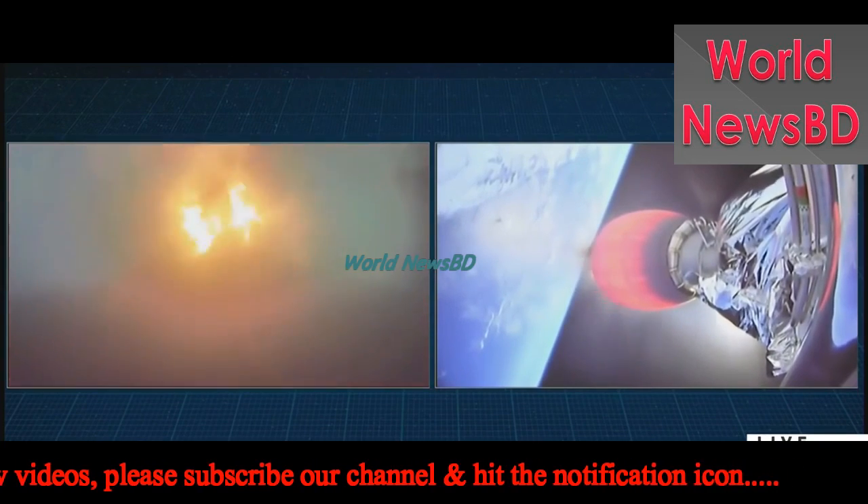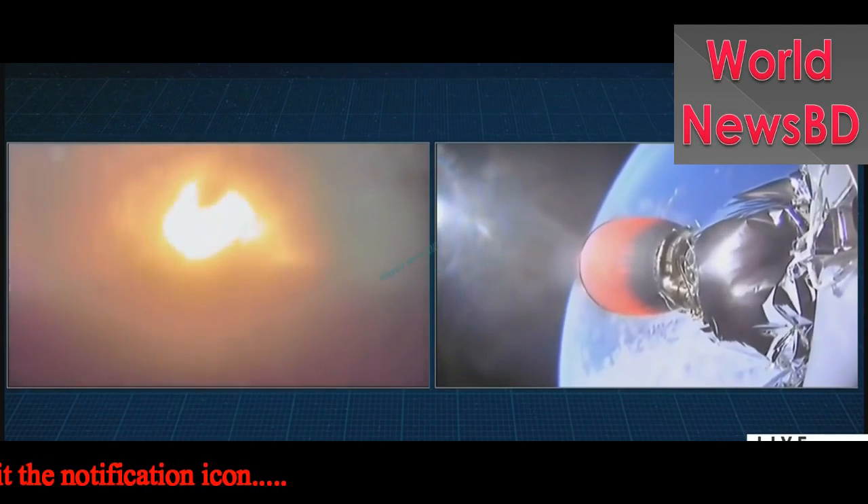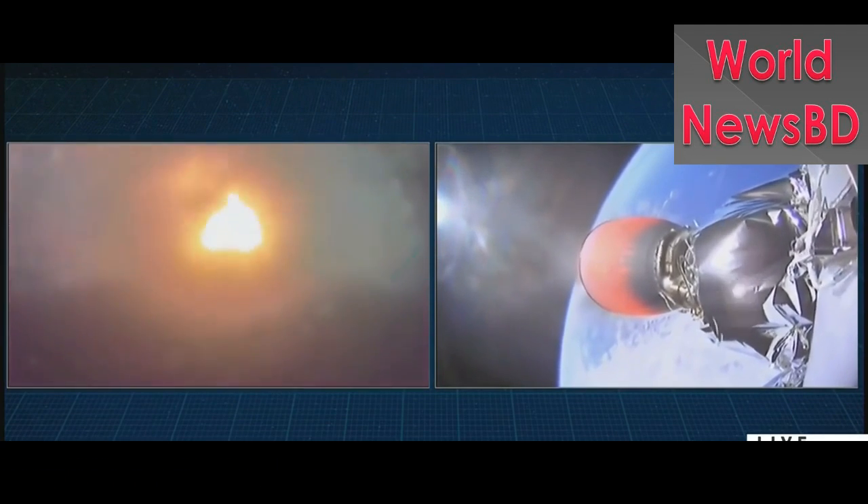At this point the Falcon 9 first stage is actually only about 10% of the mass that it was on the pad, so it's actually pretty empty of fuel and liquid oxygen right now. This entry burn is only going to last a few more seconds before cutting off. And there it is.